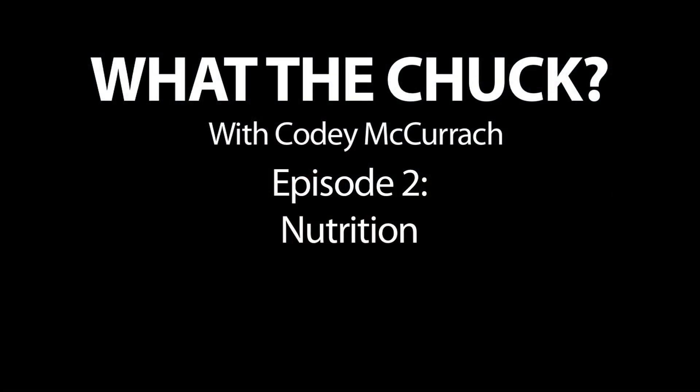Alright, today we're talking nutrition. We feed the horses morning and night. We do about two pails of oats each.